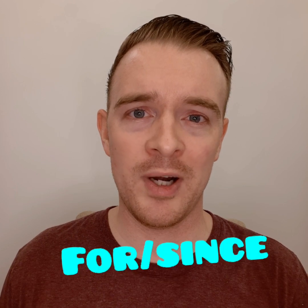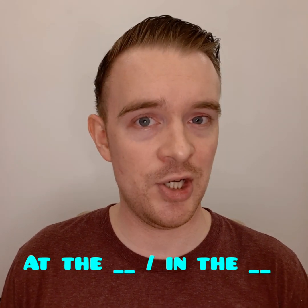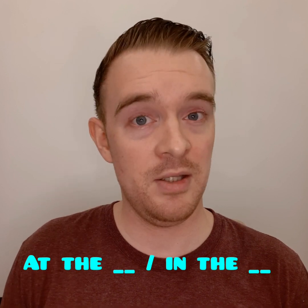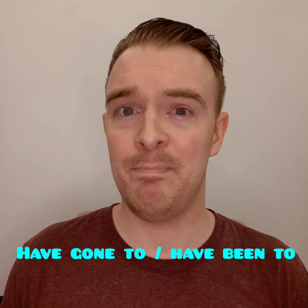I'm going to do something new, and I'm going to answer three questions in one video. The first question is: what is the difference between for and since? The second question is: what is the difference between at the gym and in the gym? Or at the school, in the school. And the third question is the difference between have gone to and have been to.